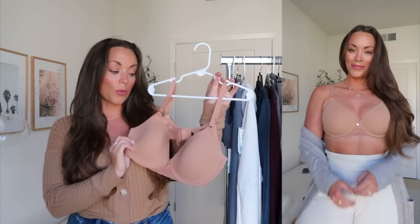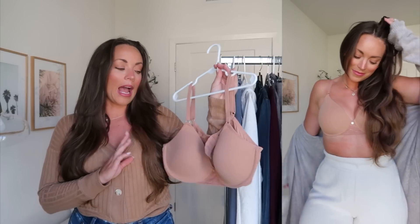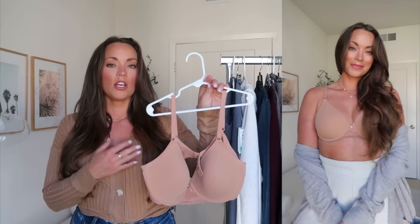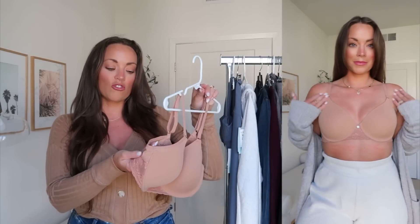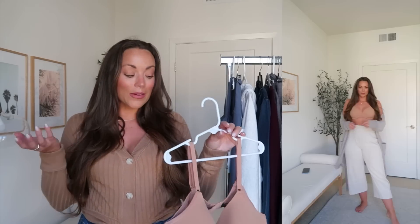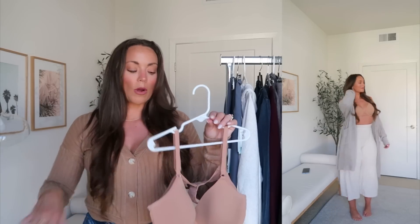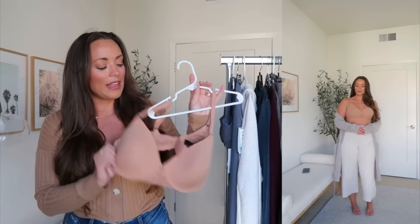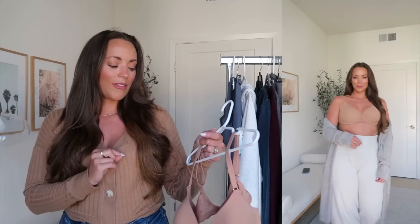One of my favorite bras that I own — I have three of these — is the Bliss Perfection Contour Bra by Natori. I've been so happy with the bras I've gotten from them. So comfortable and smooth throughout, even in the waistband, with a nice stretch and soft mesh lace. I always get my usual size in this. These bras are on sale for $46, full price $70. They still have a lot of good color options left, and they have matching underwear as part of the sale too. The other version is called the Featherweight, which has a little bit of lace trim — I'll leave that linked down below as well.